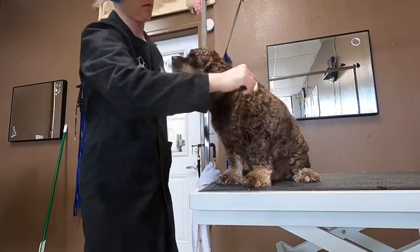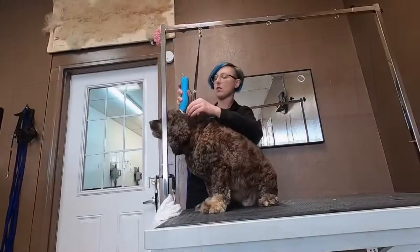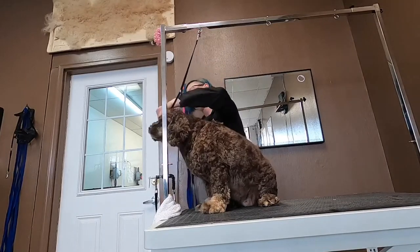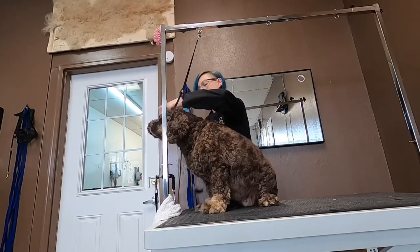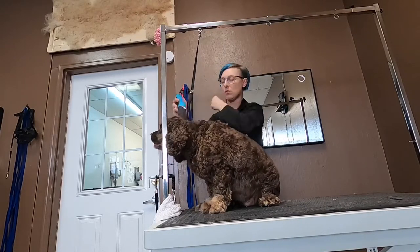Bear survived the dryer, and now he's all fluffy and cute. Cocker Spaniels have very thick hair. I'm using a four blade. This matches the length of the clip comb that Mom was doing at home, but just makes it a little bit smoother than a comb would.